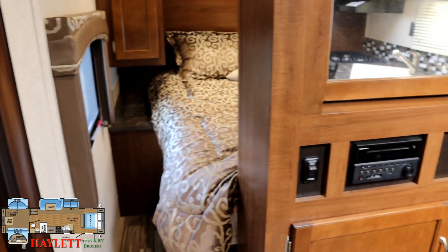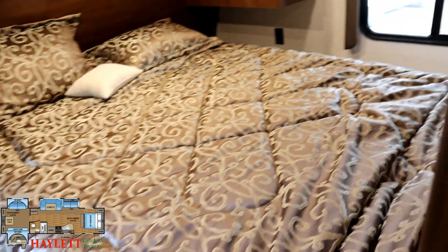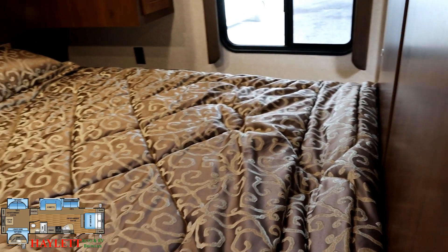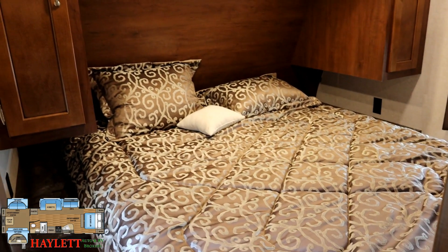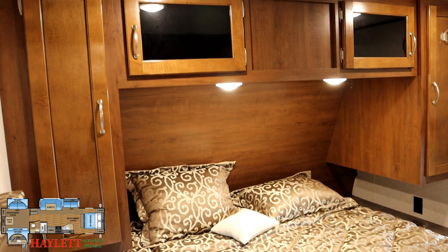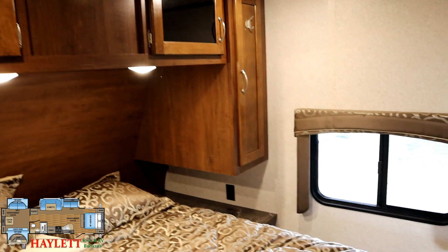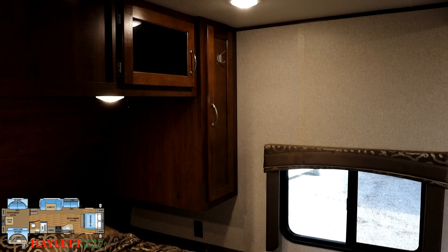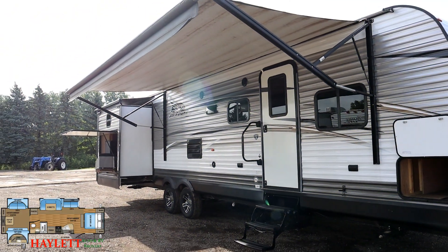Moving up front — if you're tall, your knee-jerk reaction might be 'the bed comes too close to the entertainment center,' but this is a 60-by-80 true queen so your feet aren't going to be hanging off the edge. It's definitely a compact and minimal bedroom, but this is a very big long trailer. They had to make the decision that mom and dad are basically just going to sleep here and maybe get dressed — they're going to spend the rest of their time in the living area or outside. I think they did well minimizing this space.